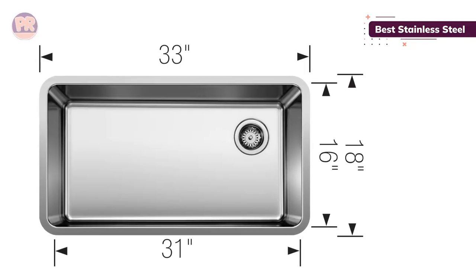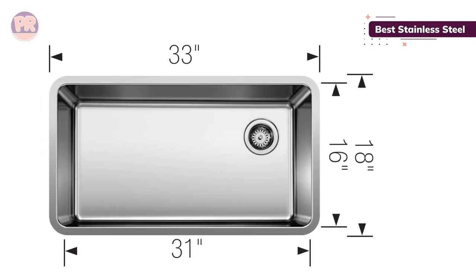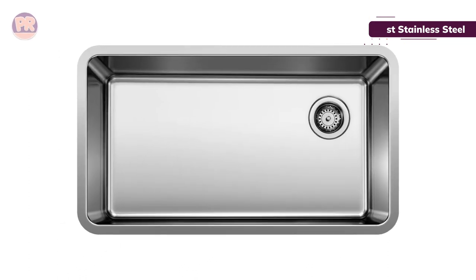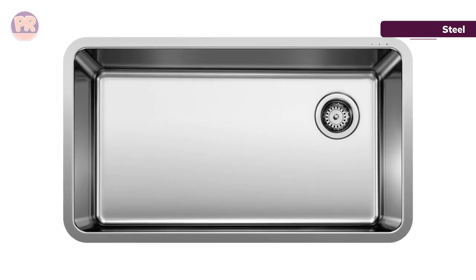This sink is made from 18-gauge stainless steel, which is a high-quality material for residential use. If you're looking for commercial-grade stainless steel, you'll want to shop for 16- or 14-gauge stainless steel.